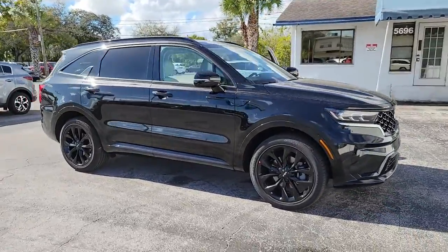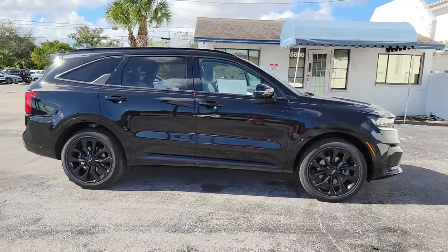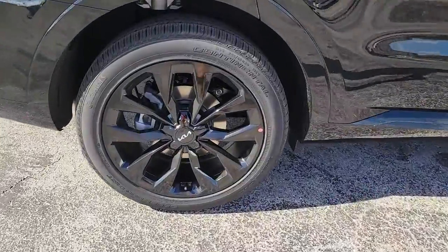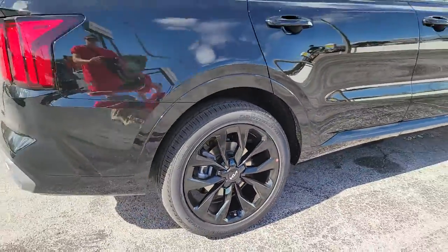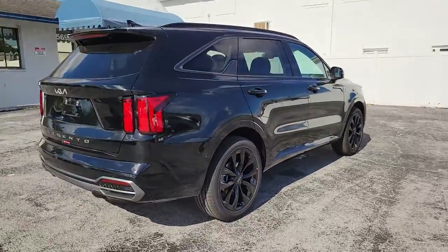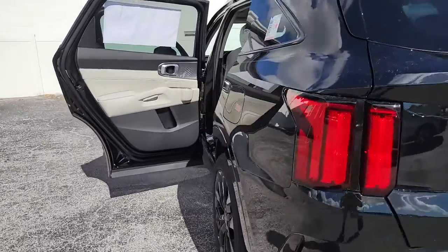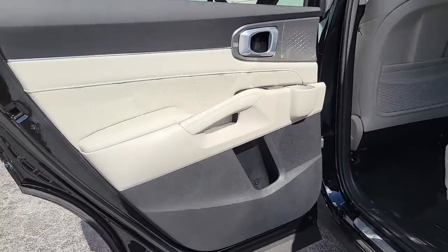Enjoy the view of this 2022 Kia Sorento. This versatile Sorento has what your family needs to get the most out of every journey. Available in all-wheel drive or front-wheel drive, this mid-size three-row crossover has earned its reputation for prioritizing safety, passenger comfort, cargo capacity and connectivity.